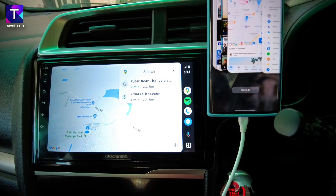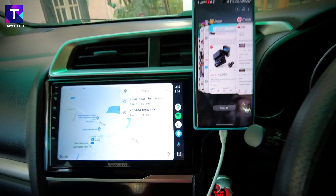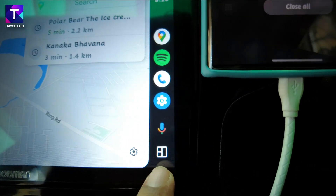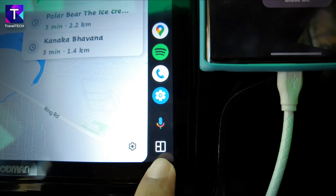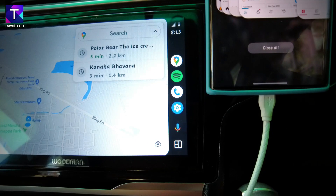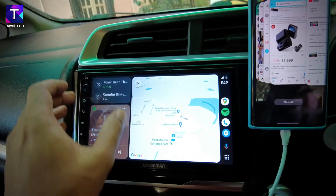One very interesting CoolWalk feature: now that Google Maps is active, there's a change in the button at the bottom. Earlier there was a menu button, but now there is a multi-window button. Pressing it brings up new windows on screen.